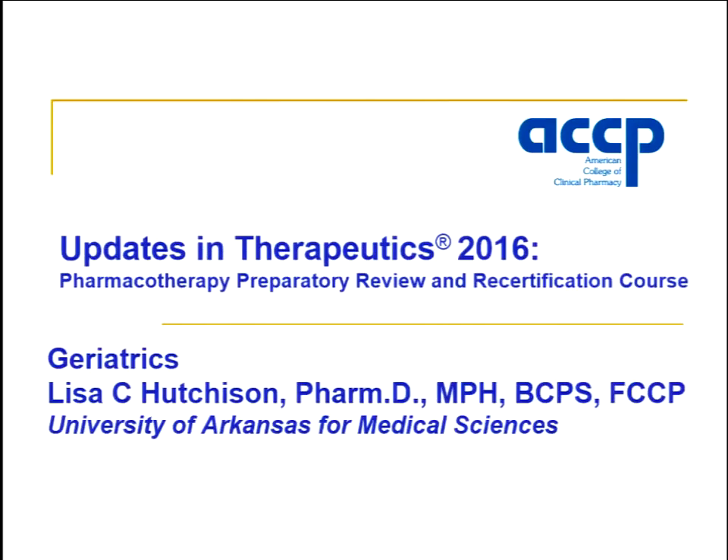I'm Lisa Hutchison. I work at the University of Arkansas for Medical Sciences in Geriatrics at the Donald W. Reynolds Institute on Aging. I obtained my degree from the University of Tennessee — a Bachelor's of Science in Pharmacy and then a PharmD — and I also received a Master's in Public Health at the University of South Florida.